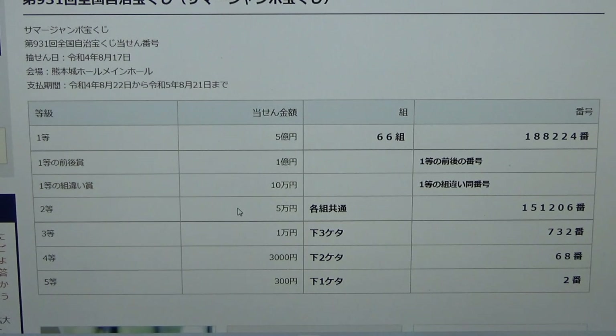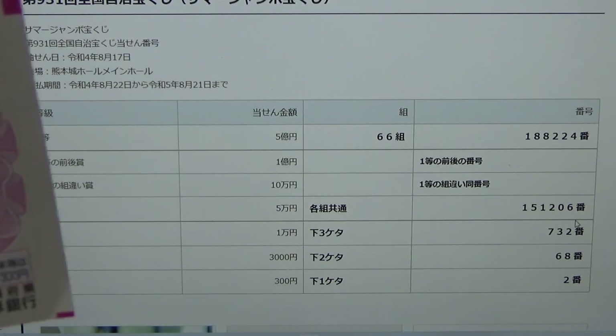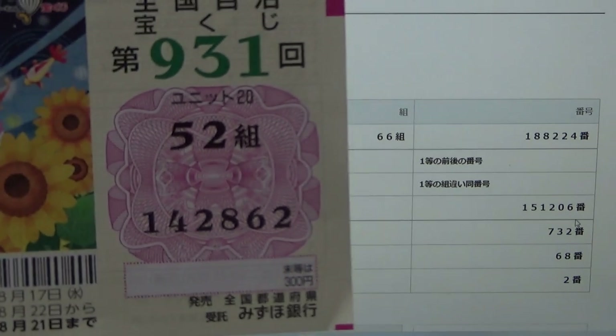To win the second prize, Ito Go Man En, you can have any grouping number but you must have these exact numbers in the exact order: 1-5-1-2-0-6. No good for me.